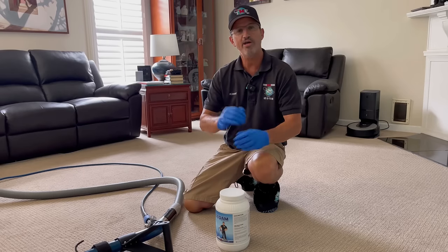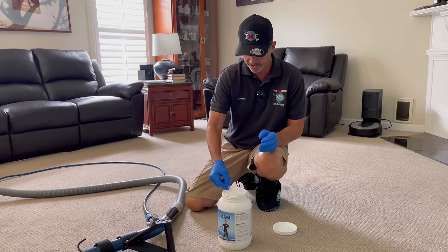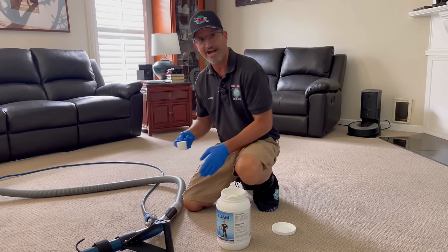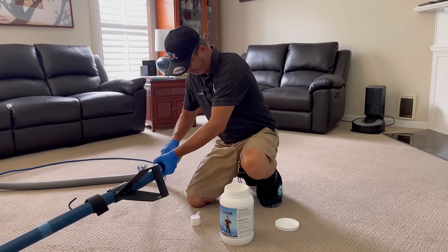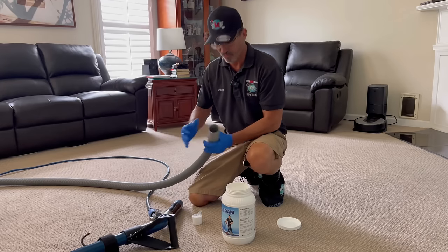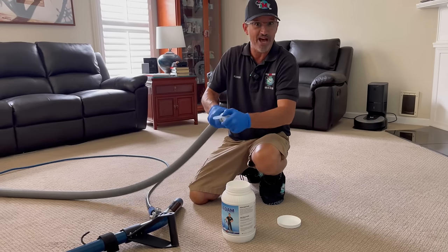I'm going to show you two options right now. Option one is just open the container, grab your scooper — it takes about one scoop — and you can unhook your vacuum and suck it right down in there, but it's a little awkward. Take a look and I'll show you why. You've got all this vacuum, you want to suck this in, and if you're not careful... so I'm not a fan of that way.